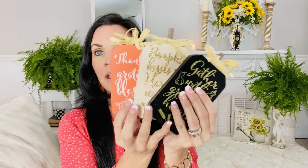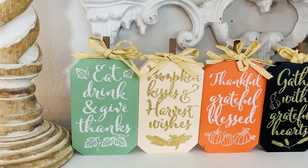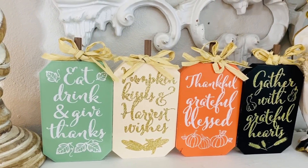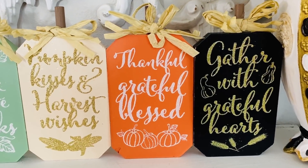My next item that is absolutely over the moon fabulous are these signs. Dollar Tree has put out this amazing vintage jade color sign — this one says eat, drink, and give thanks. They also have these with the black, cream, and orange. The orange says thankful, grateful, blessed, and the white one says pumpkin kisses and harvest wishes.